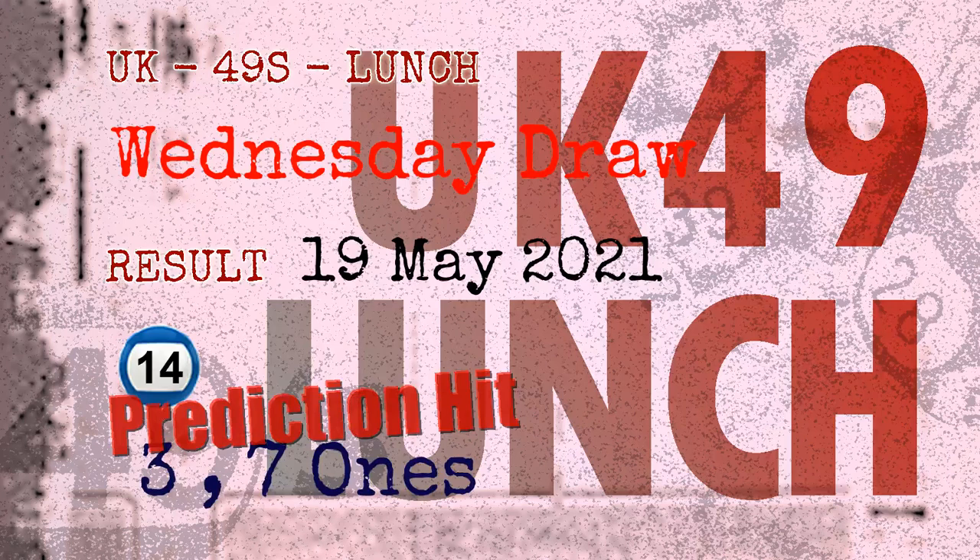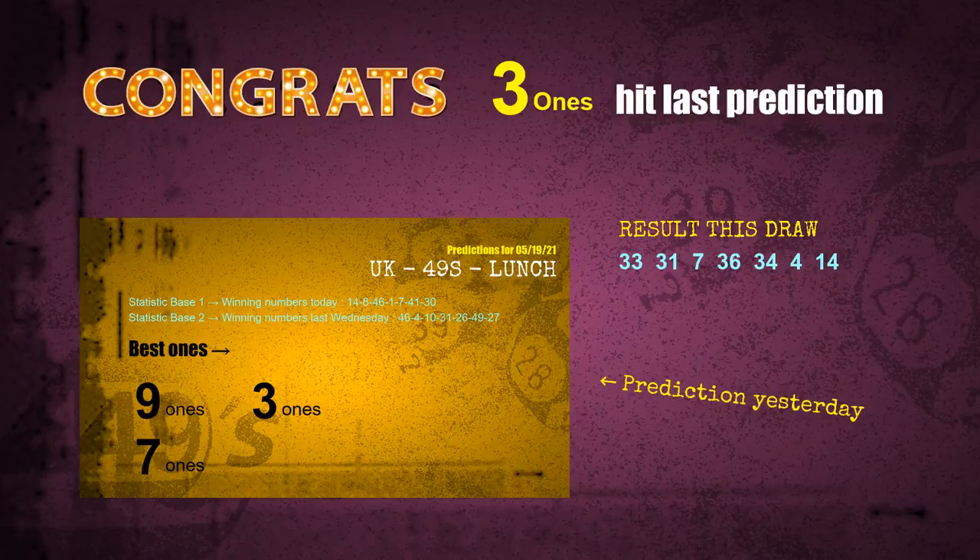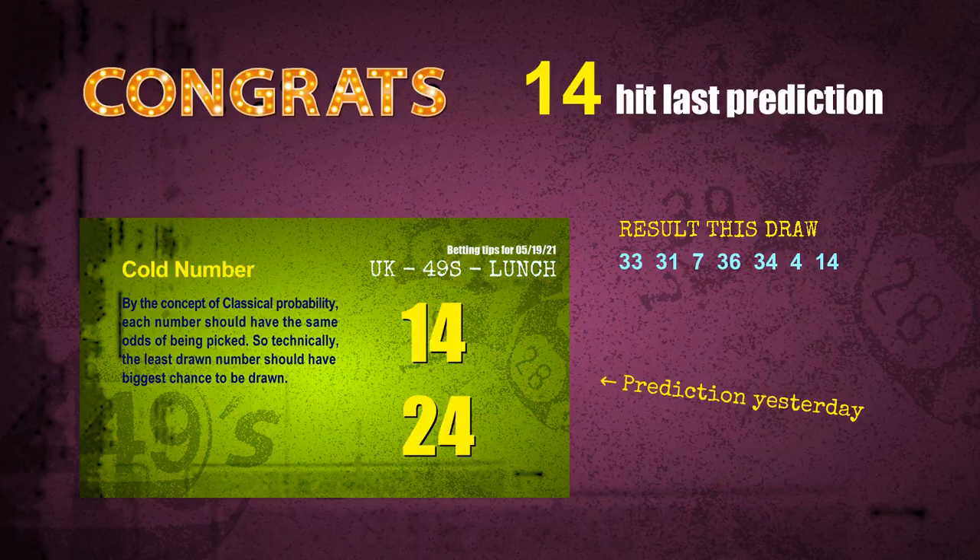Congratulations to friends who bet on three ones, seven ones, and number 14 — three ones are hit, seven ones are hit, number 14 is hit. Congrats to all winners. We will now tell you how to find out winning numbers of the next draw, step by step.